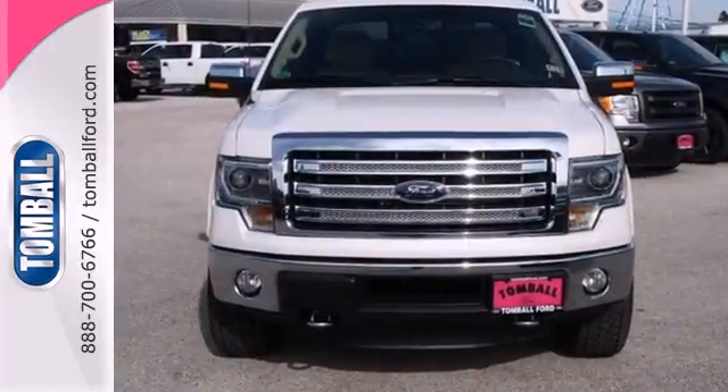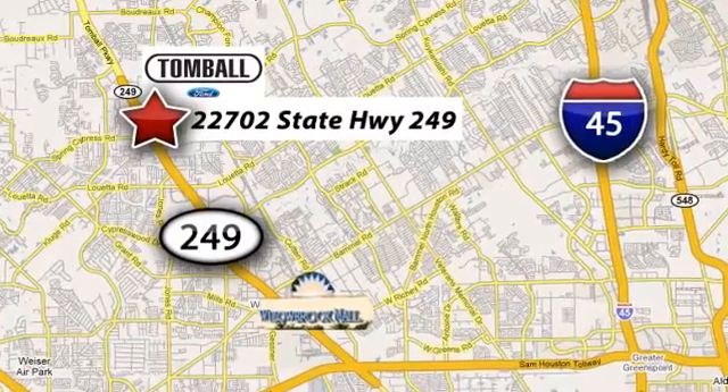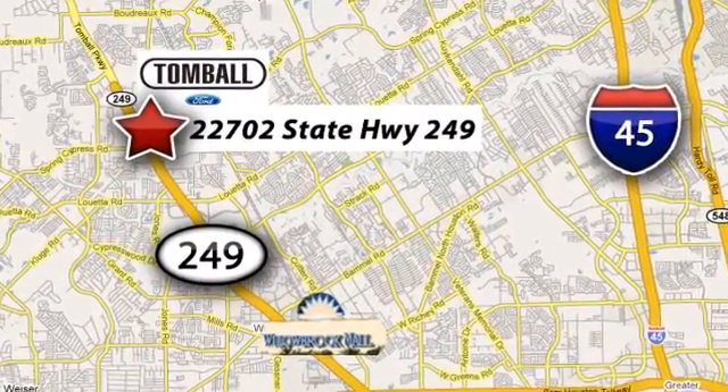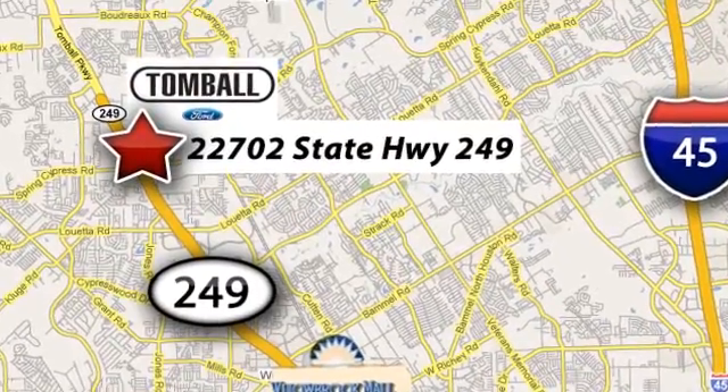Check out this Ford F-150 today. Tomball Ford is conveniently located at 22702 State Highway 249 in Tomball, Texas — just minutes from Willowbrook Mall on Highway 249 at Spring Cypress.